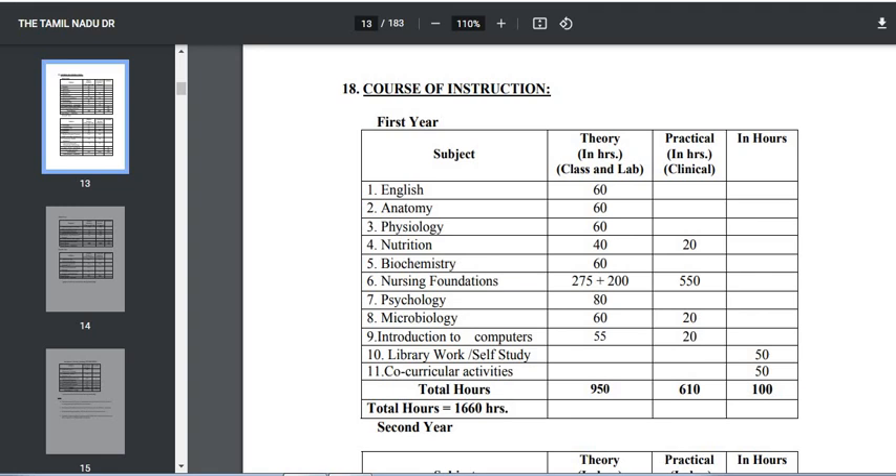We know that B.Sc Nursing course is 4 years, and we will also talk about the internship. We will cover the first year, second year, third year, and fourth year subjects in this video.